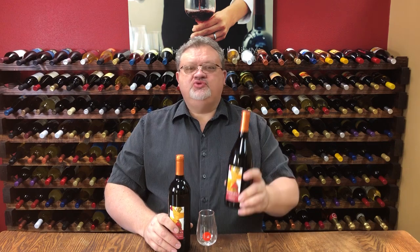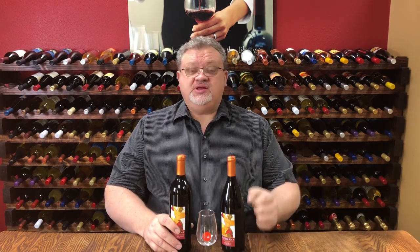First up is the 2016 Artist Red blend: 50% Cabernet, 20% Petit Verdot, 20% Zinfandel, and 10% Merlot going into that blend. This is still a young dry red wine